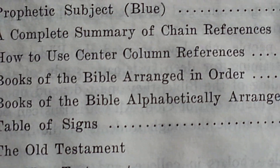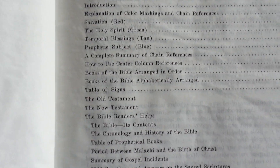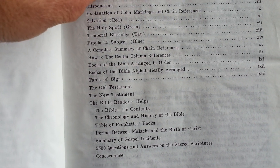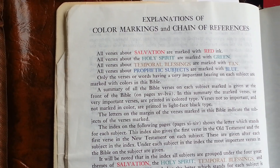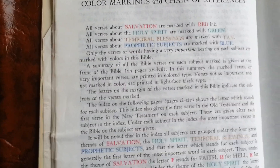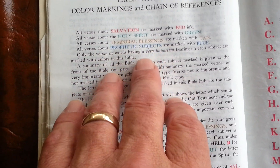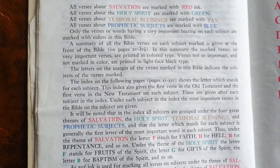Here's your table of contents. And this is the explanation of the color markings and chain reference: Salvation is in red, Holy Spirit in green, Temporal Blessings in tan, and Prophetic Subjects in blue.